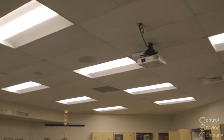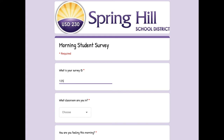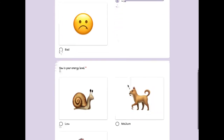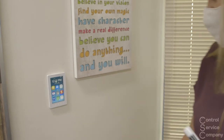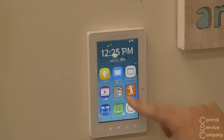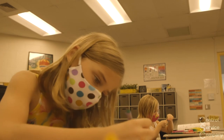Before the lighting system was installed, we did a computerized assessment where students would choose how they felt for the day — their energy level at the beginning of a session and again at the end. When the lighting system was installed, we did the same thing. I think some students probably didn't always recognize how much it affected them, even though we could see it in the data. If they had recognized it more, there would have been clearer differentiation between the before and after data.